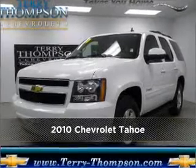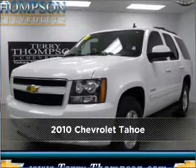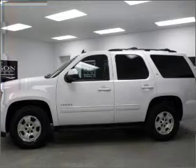Meet this 2010 Chevrolet Tahoe. Look no further — the perfect vehicle is here.